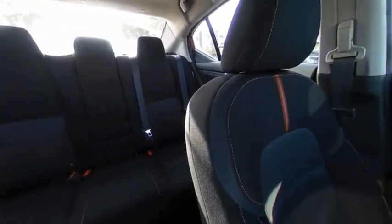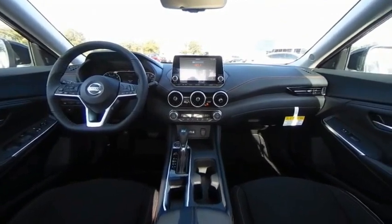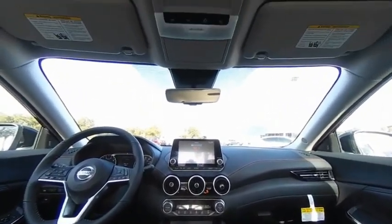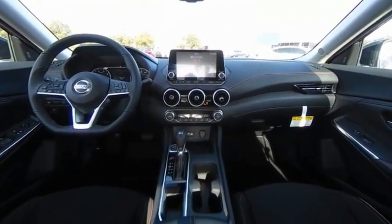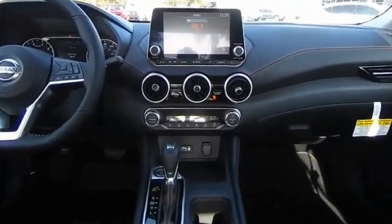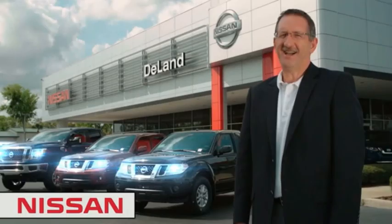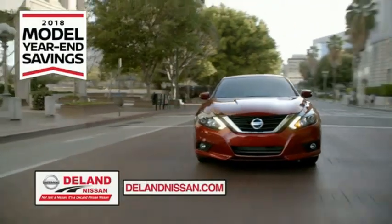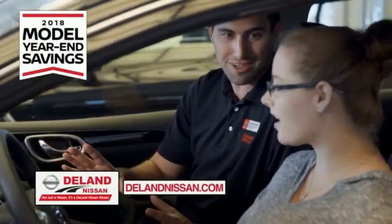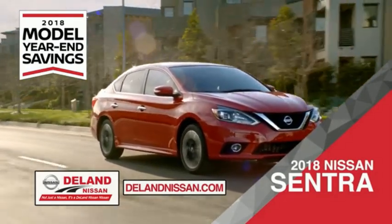are now proud owners. I'm Kurt Dine — before you buy, give us a try. Get ready to play big and save big with DeLand Nissan during the 2018 model year in savings event. Save on the 2018 Nissan Sentra, impressively styled and crafted just for you.